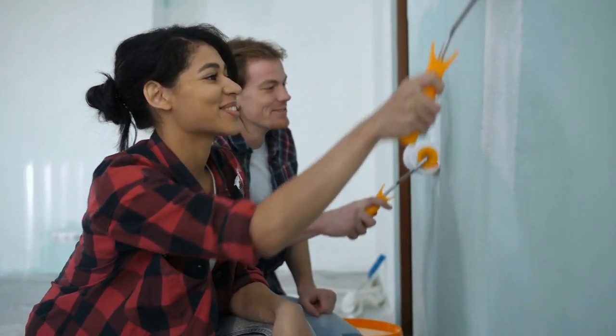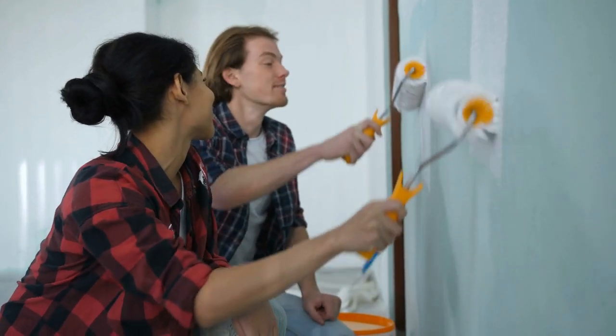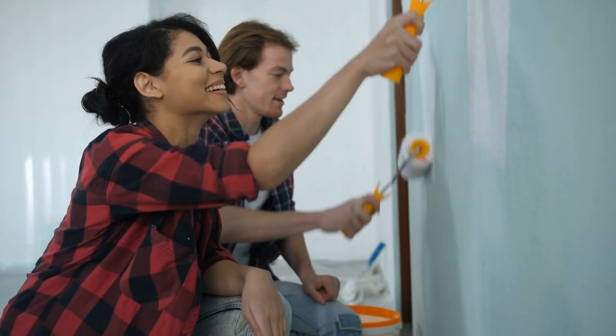Tip number five: patch and repair. If you notice any areas needing extra attention like small holes or cracks, please spackle and caulk them. A fresh coat of paint on areas with chipped or worn paint and caulked baseboards can work wonders, showing potential buyers that your home has been meticulously maintained.